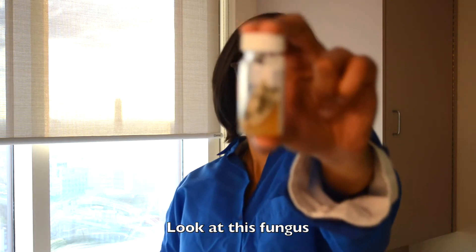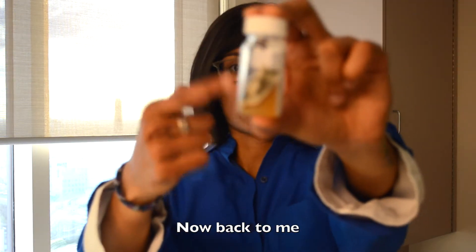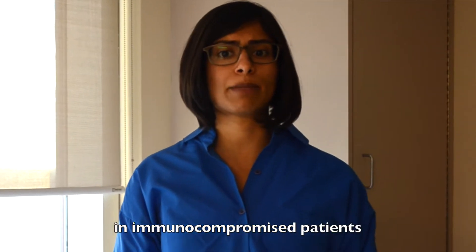Hello scholars. Look at this fungus. Now look at me. Now back at this fungus. Now back to me. It's Aspergillus. Sadly, it's the leading cause of mortality in immunocompromised patients.